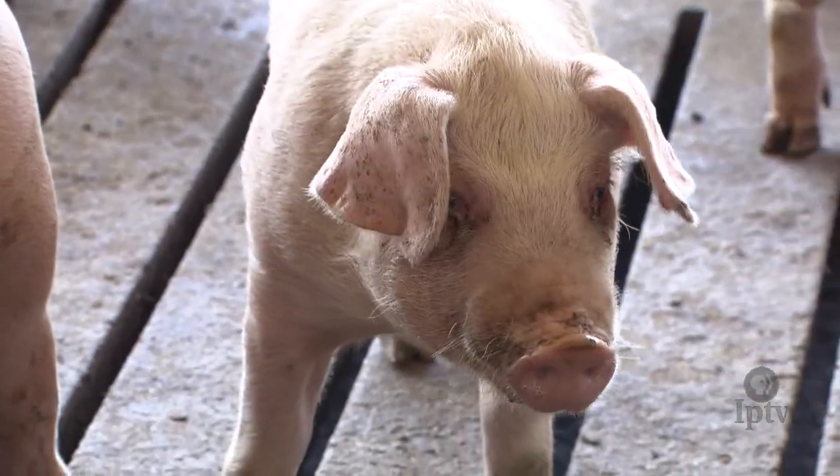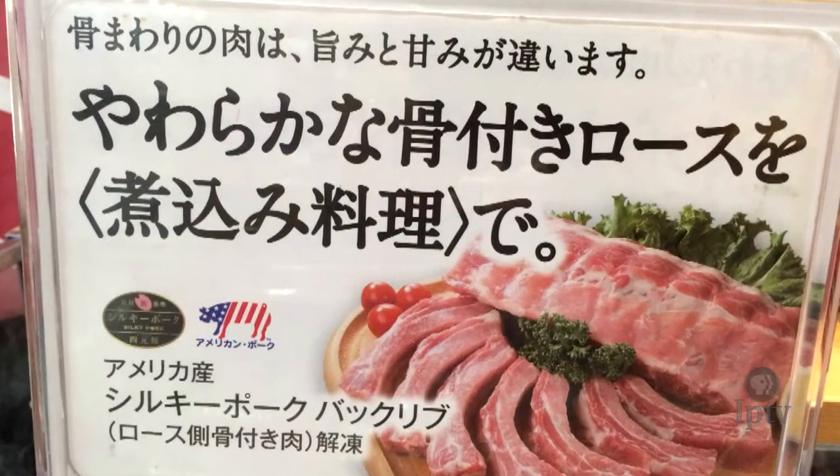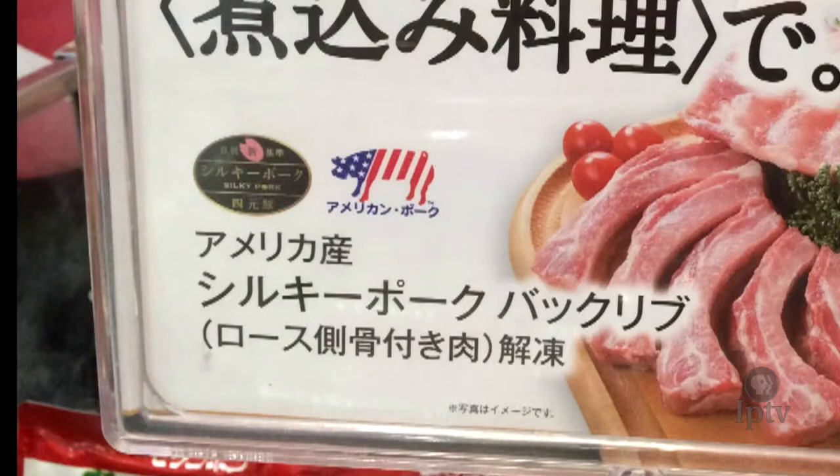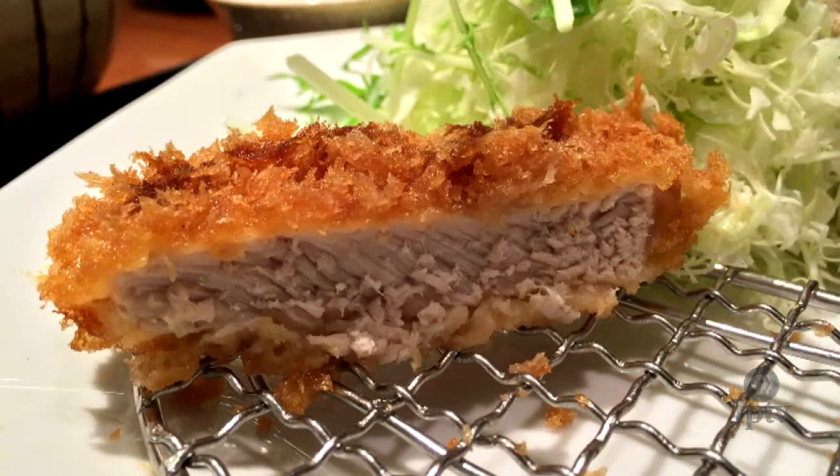Sumitomo branded the Ivies' pork as silky pork. In Japan, the domestic pork is kind of the gold standard. And so we have the reputation of being not a commodity pork, but a special dining experience that competes well with their domestic products. So we're very proud of that.